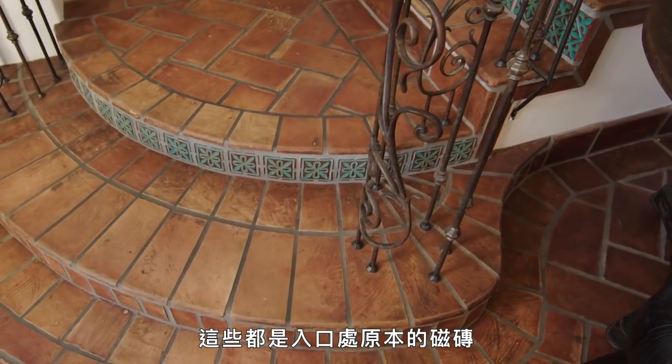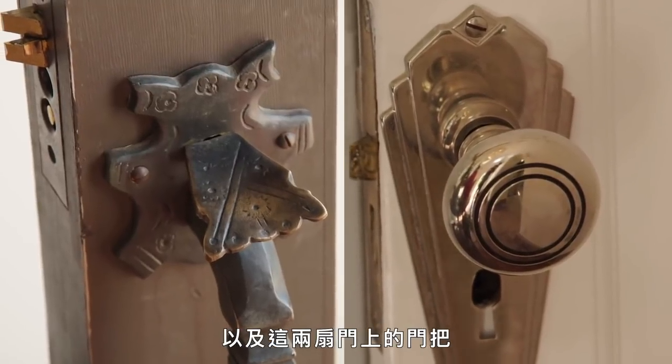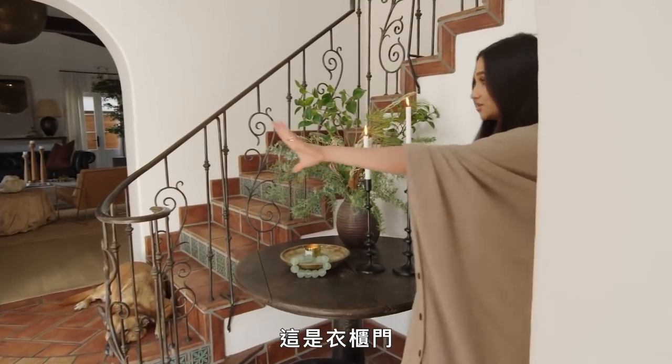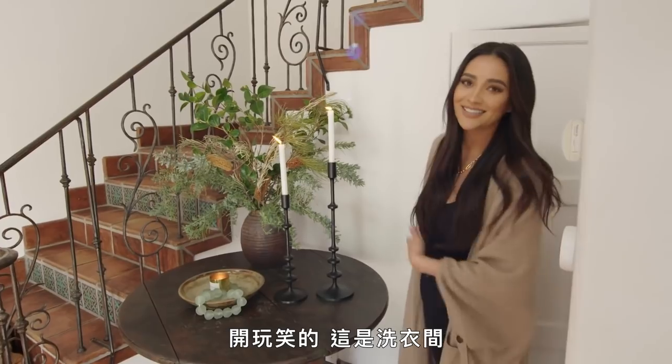These are all original tiles that were on the entryway, along with the door handles for these two doors. This is the closet door, and this one leads to the laundry room.